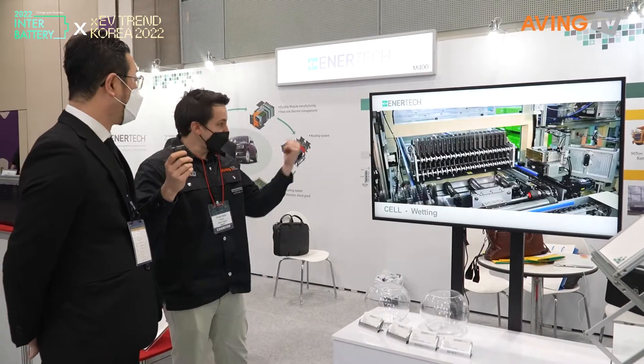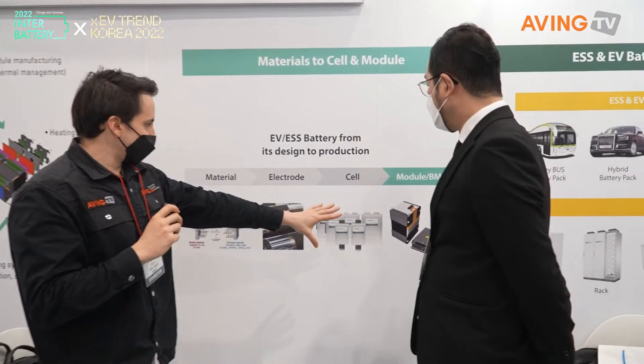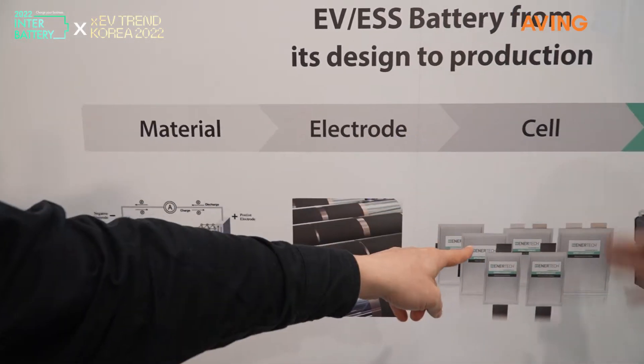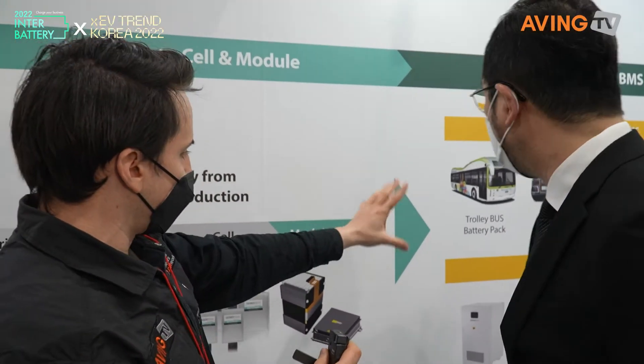If you bring the camera around here, you can see a little bit more of what they have. This is the material, electrode cell, and module. And how does this all work — does it go into vehicles?